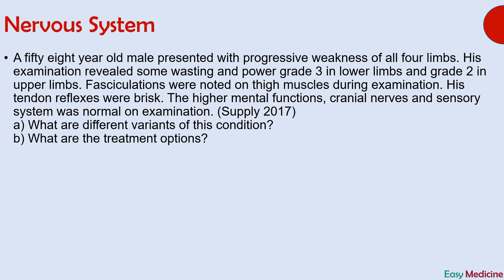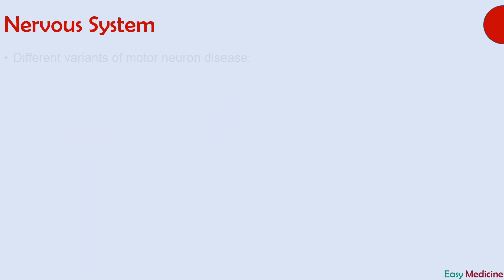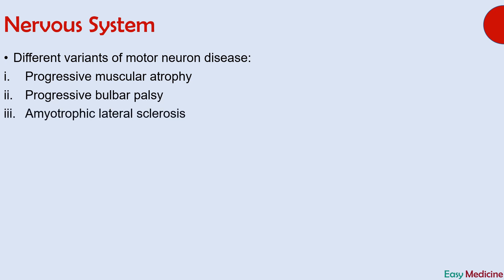The condition described in this scenario is motor neuron disease. Some important points which can lead you to this diagnosis are weakness of all four limbs, wasting and decreased power in lower and upper limbs, fasciculations, increased reflexes, and a normal sensory system on examination. Different variants of motor neuron disease are progressive muscular atrophy, progressive bulbar palsy, and amyotrophic lateral sclerosis.